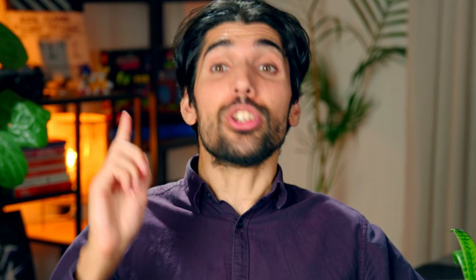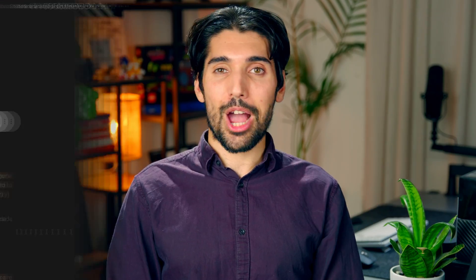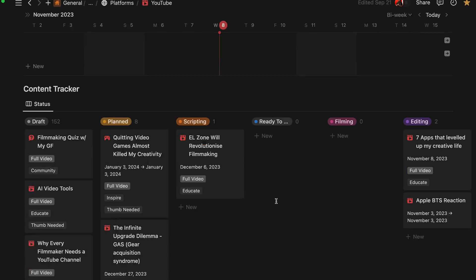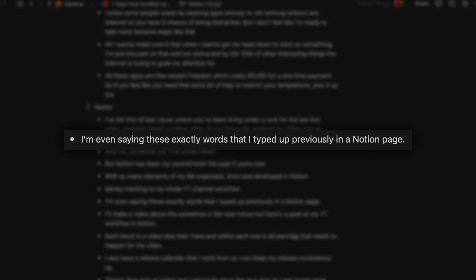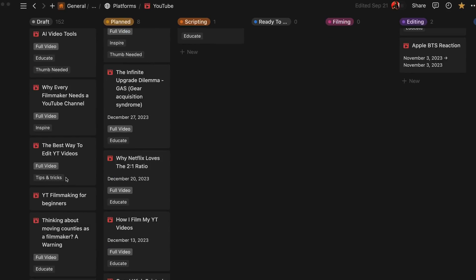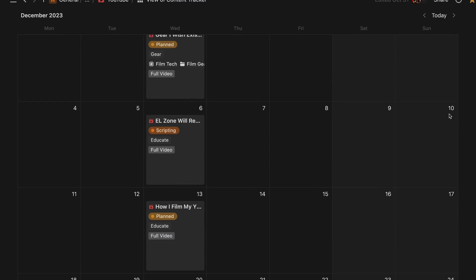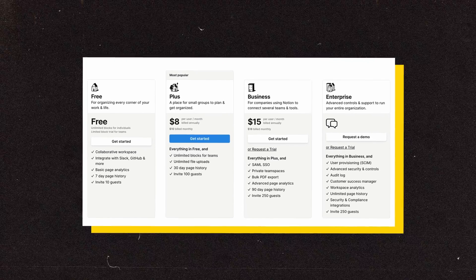And finally, we have Notion. I left this last because unless you've been living under a rock for the past couple of years, you've probably heard millions of productivity YouTubers making videos about how much they love this app — and I'm going to do the same here. Notion has been my second brain for the past five years, with so many elements of my life stored, organized, and developed within it — from tracking finances to my whole YouTube workflow. I'm even reading these exact words from a Notion script I previously typed. Here's a sneak peek at my YouTube workflow: each block is a video idea containing all the planning needed. I also have a release calendar for consistent uploads. Notion has a free version, but I'm on the Pro Plus plan for longer page history and unlimited file uploads.